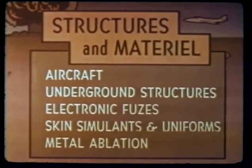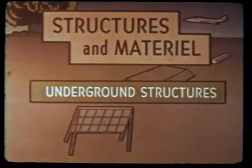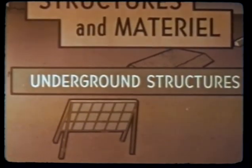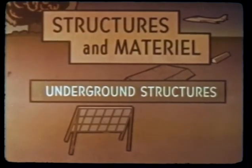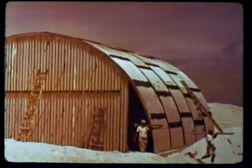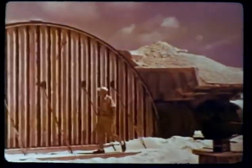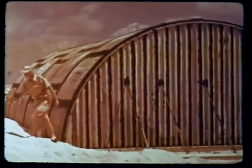The underground structure study was made in conjunction with the ground motion studies previously shown. This program was carried out on Hardtack to provide input data for designers of hard protective structures. Previous studies had been confined to low yields and Nevada soils. These prefabricated corrugated steel flexible arch structures were targets for design studies on underground structural response to air blast and ground shock, the next step beyond the Priscilla findings of Operation Plumb Bob.